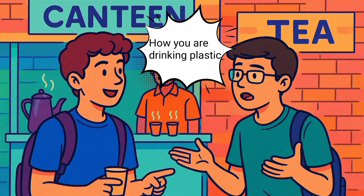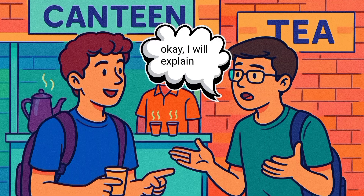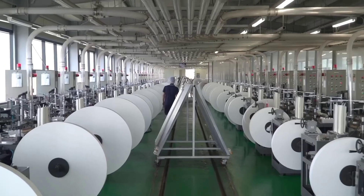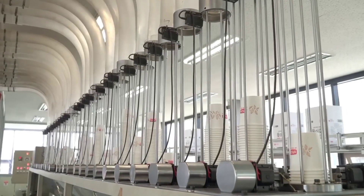Do you want tea? How are you drinking plastic? I will explain. Welcome to the video. Your daily coffee cup has a dirty secret. We all think paper cups are more environmentally friendly than plastic cups.